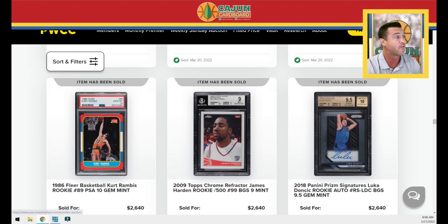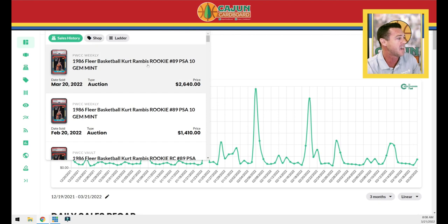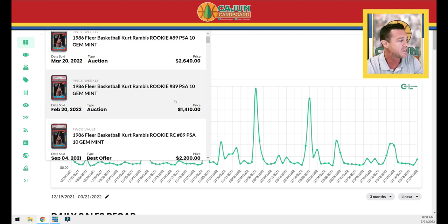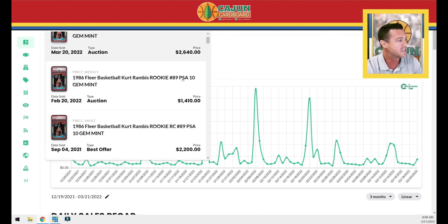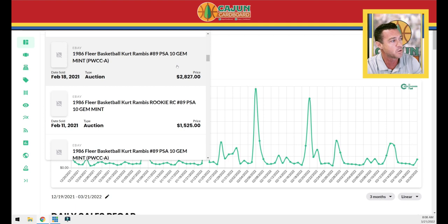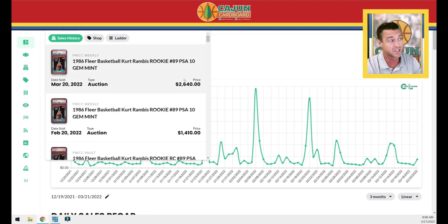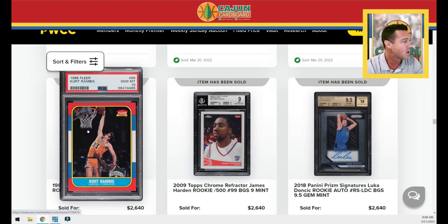A Rambis — $2,640. For 86 Fleer collectors I'm always going to look up my 86 Fleer PSA 10 because I'm fascinated by that set. A huge jump for Rambis collectors — the last sale was $1,410, then $2,200, then $1,100, and this is $2,640. It's not quite the all-time record — back in February 2021 during the bubble it hit $2,800 — but this is a great sign for 86 Fleer PSA 10 collectors. The card has jumped again, and I'm one of them, so happy to see that go up.